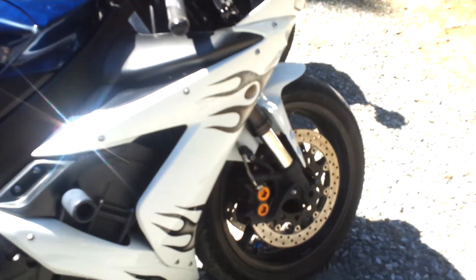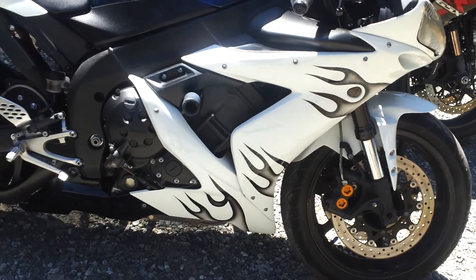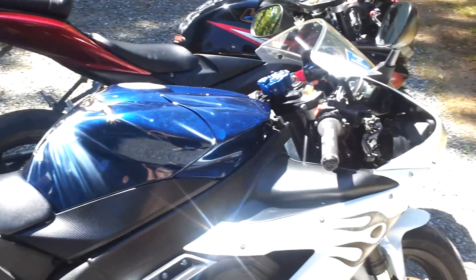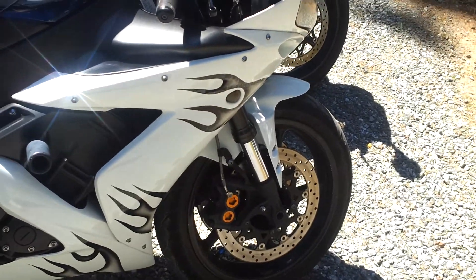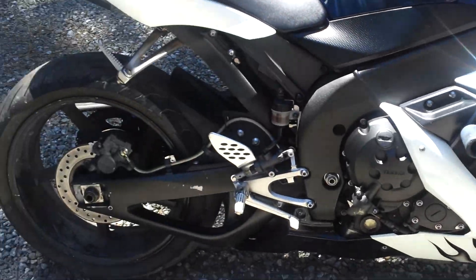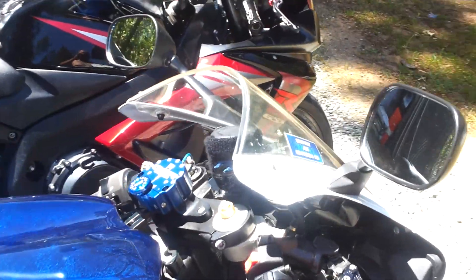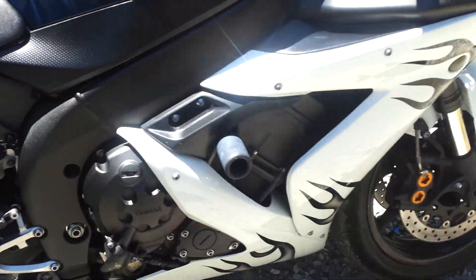This one's got a cam, got a quick shifter, suspension work. Very, very fast bike. Power wheelies in first and third. I've seen an indicated 194 on it. This is a very fast bike.